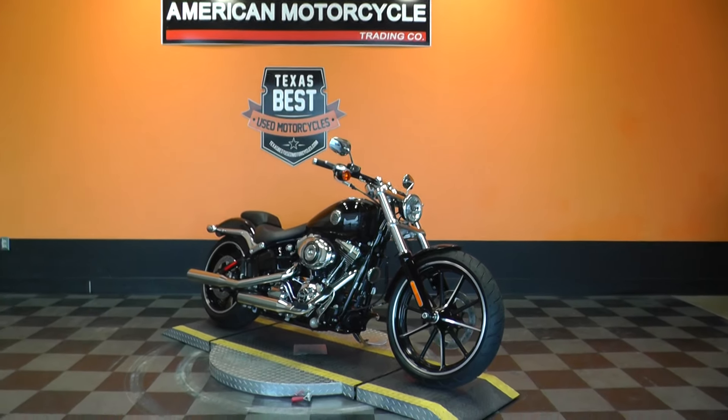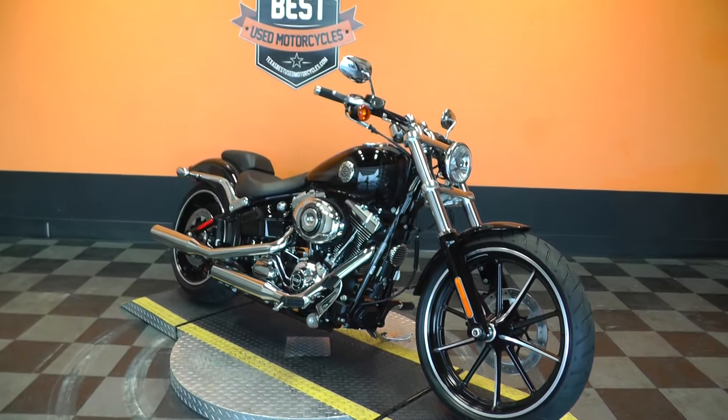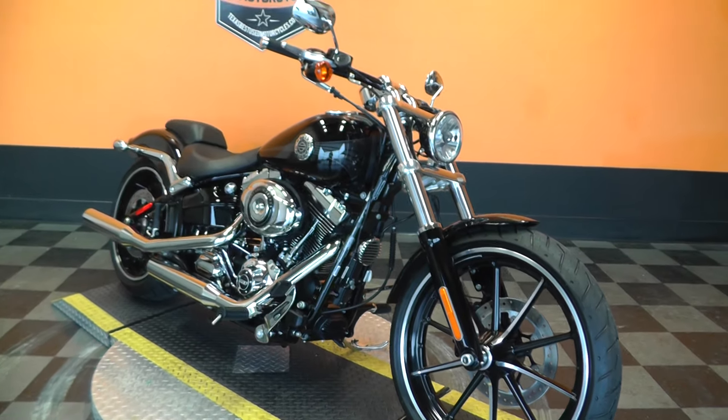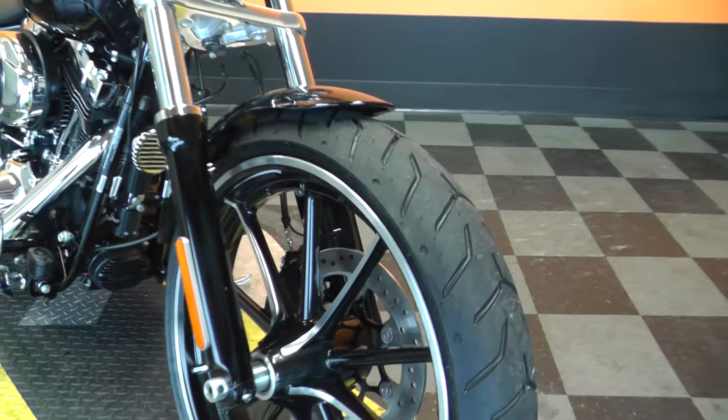The bike comes in vivid black. It's got a 103 motor, 6-speed transmission, forward mount foot controls, nice aluminum spoke mag rims, and a big 21-inch front wheel on it.